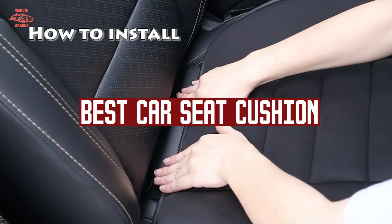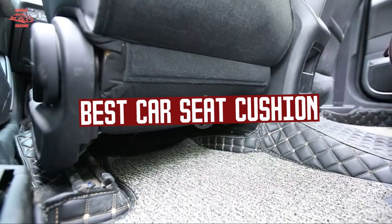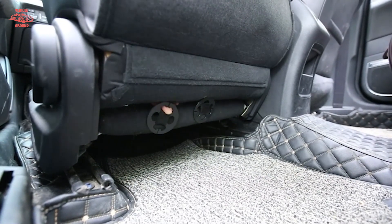If you want to get a good quality car seat cushion according to your needs, then watch the video till the end and then decide. So let's get started.